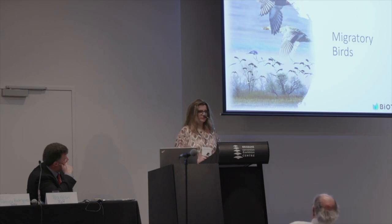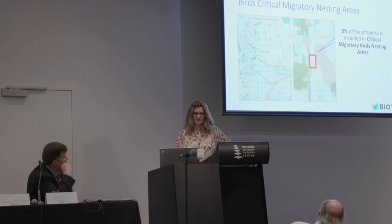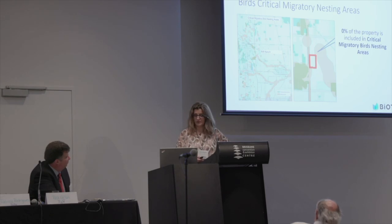Looking at the summary information available, all the property is covered by foraging summer areas, although on the marginal part. There was also a map available about migratory birds. Once again, inside the area we don't have any registered nests, but in the surrounding areas there are several nesting areas. This is an issue that, if we proceed to the impact assessment phase, must be addressed.